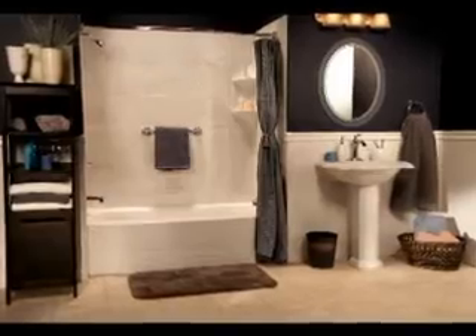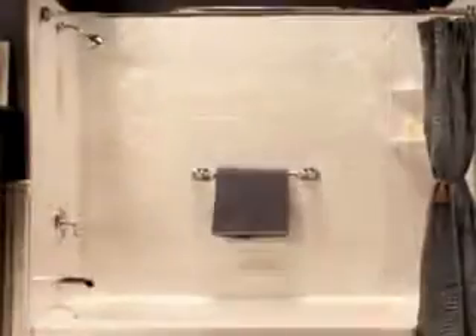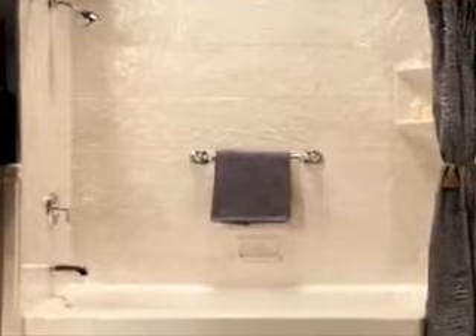Bath Planet Bath Systems refresh your bathroom area with beautiful acrylic bath liners, replacement tubs, and wall surrounds. Make your tub new again for a fraction of the cost of a conventional remodel.